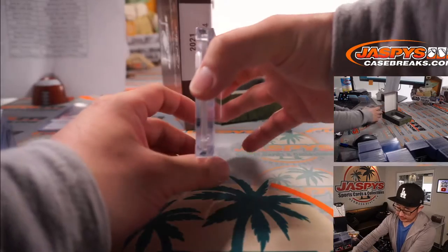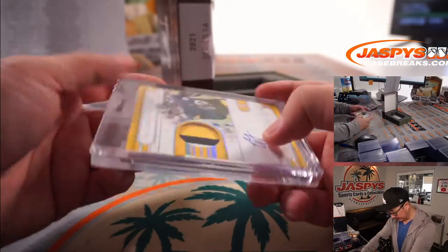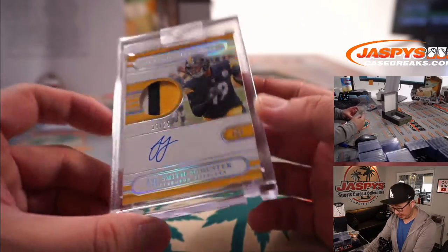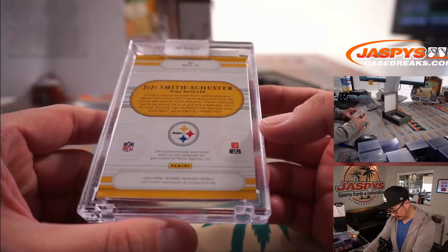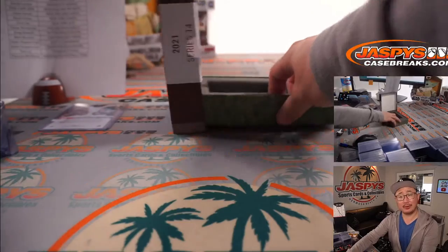I've got a thicker card here — maybe NT? Maybe Immaculate? It is from National Treasures: a three-color jersey and autographed JuJu Smith-Schuster, 17 out of 25, from 2020 NT. Nice one for the Steelers — that'll be for Greg.